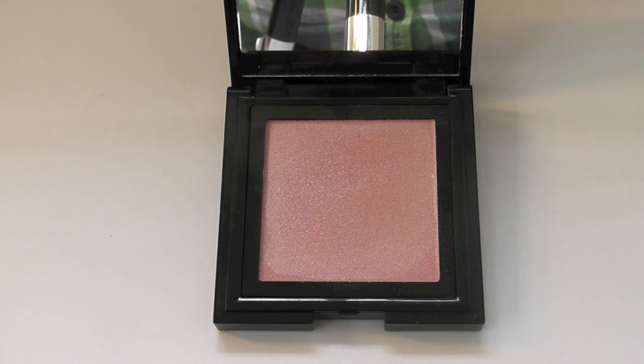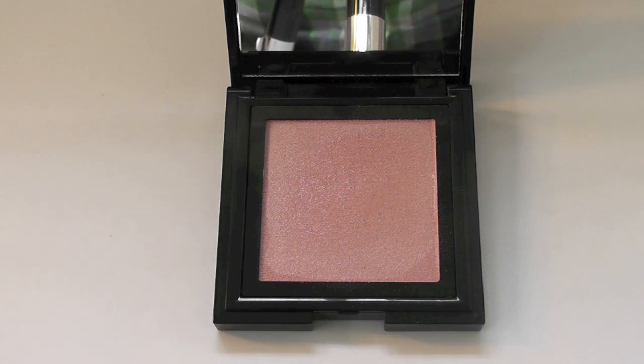This shade is best suited for those with light to medium and medium tan skin tones.